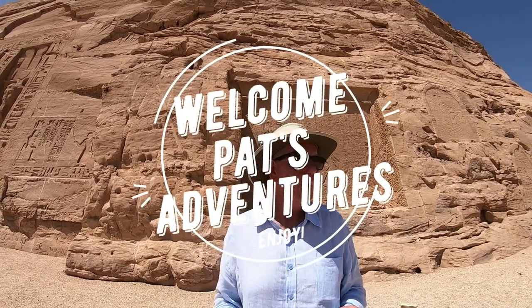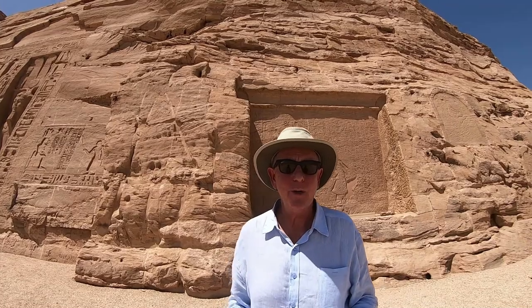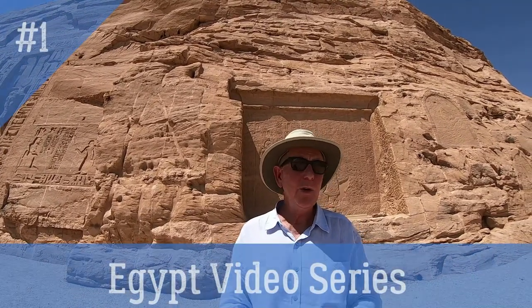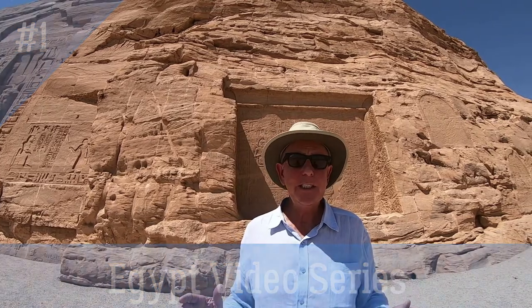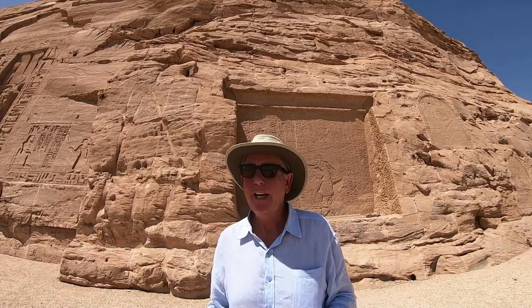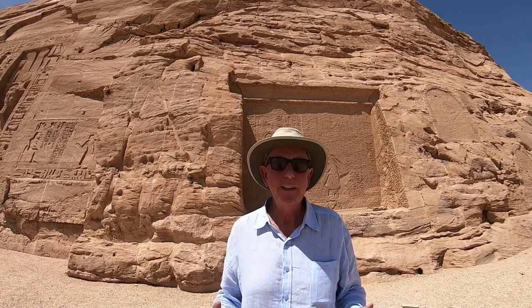In this video log we are going to be highlighting the sites of Luxor. We're going to be in the town of Luxor, looking at all of the surrounding cities where there's things to see, things to do. And I can tell you it is amazing the rich history that is located here.